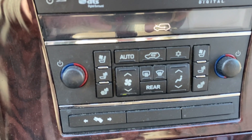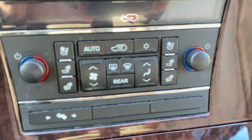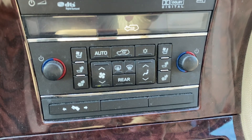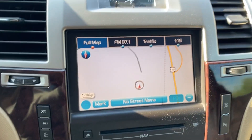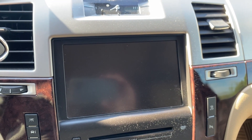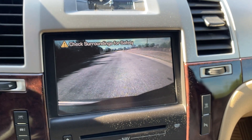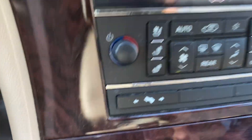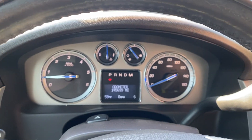Down here you've got your heated and cooled seat options. You've got your navigation and backup camera. It's also got adjustable foot pedals. We'll go ahead and do a quick test drive.